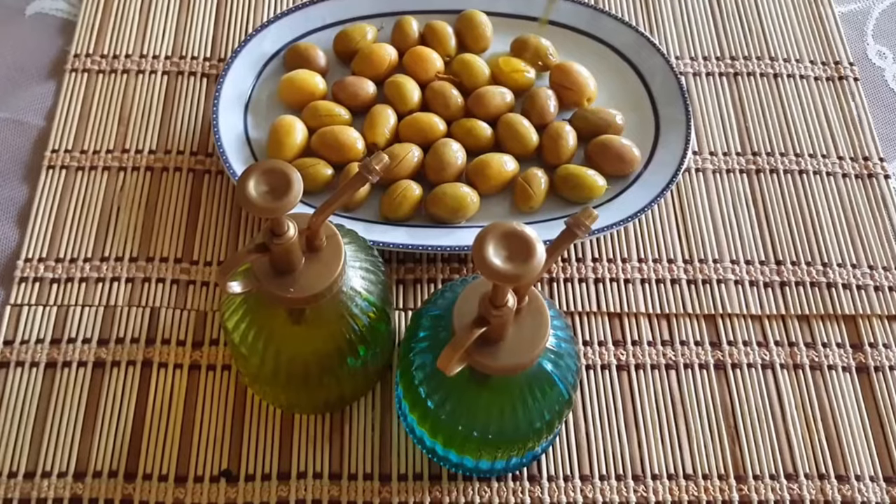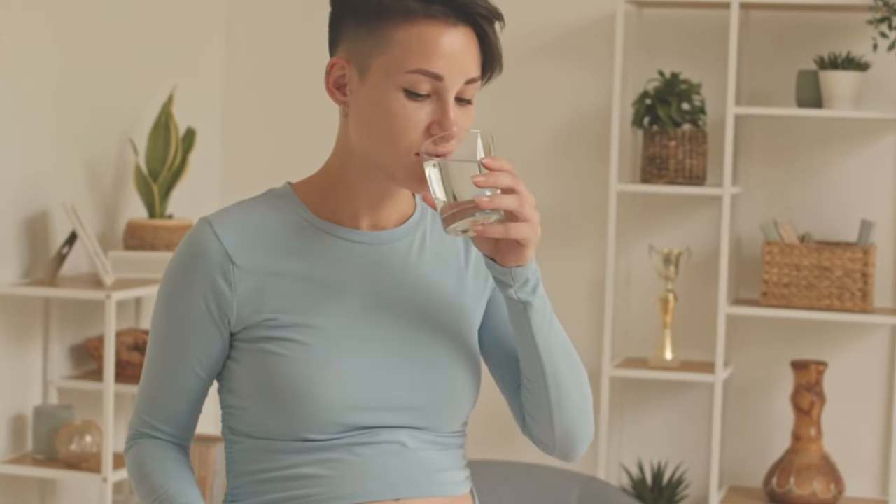Moreover, olive oil boasts a potent arsenal of antioxidants, including vitamin E and polyphenols, which act as guardians of your cells, significantly reducing oxidative stress on the kidneys.